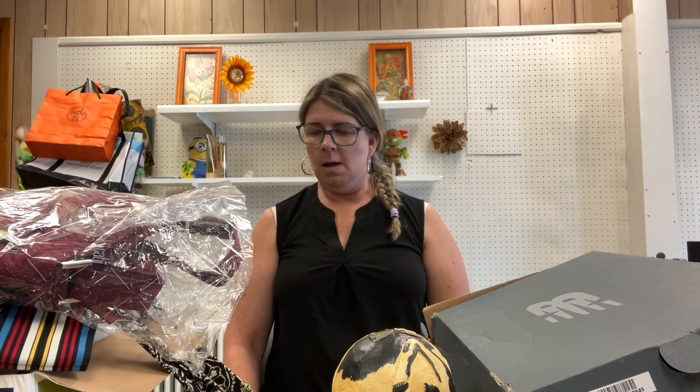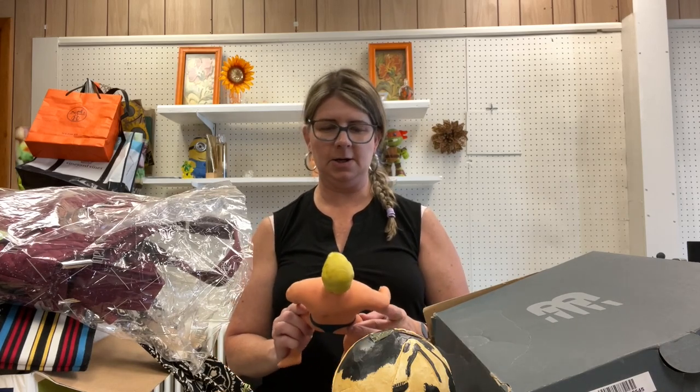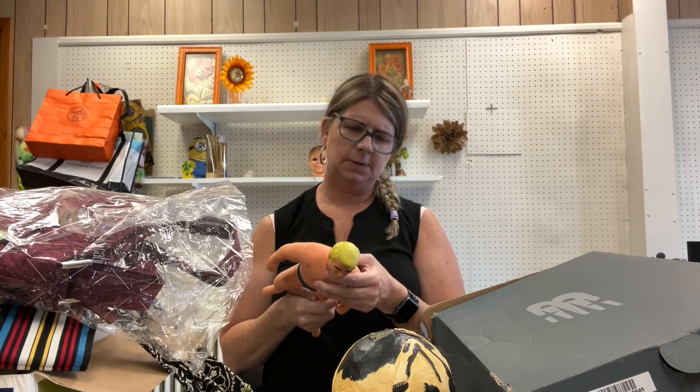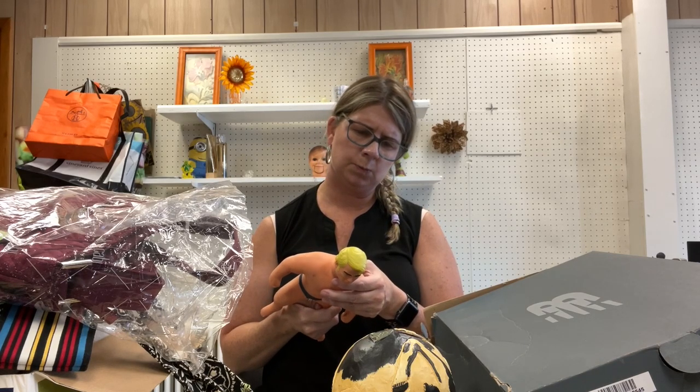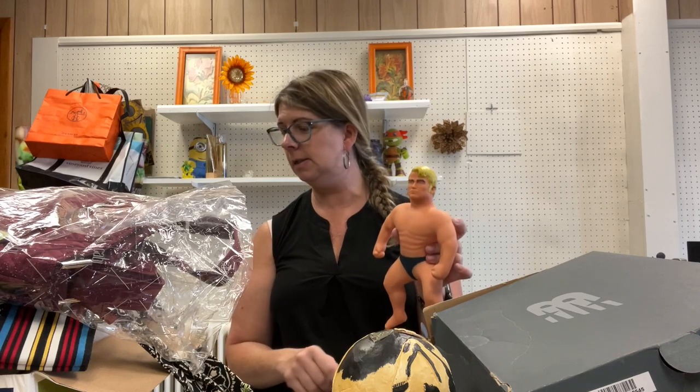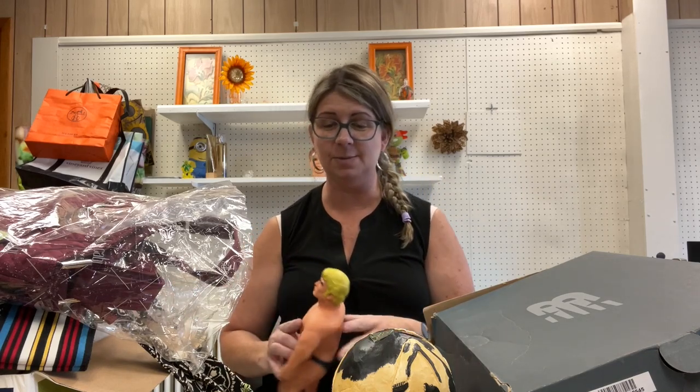This right here is a dirty Stretch Armstrong — dated 2019, so he is a reissue. I'm not really sure what I paid for him because he was part of a $1.21 bundle deal, which I'll show you the rest of in a little bit because I don't even have it all up here right now.